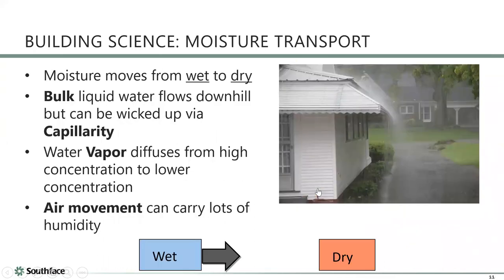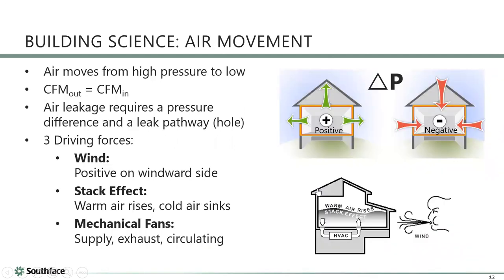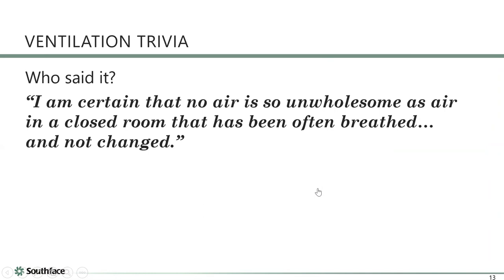Let me quickly review the basics of air movement. A couple of rules: air always moves from high pressure to low pressure, and the amount of air that leaks in always equals the amount that leaks out. There are three things that cause pressure differences in homes: wind, the stack effect — warm air rising and cold air falling — and fans. Now, a question: who said 'the air is spun wholesome in a closed room that's been often breathed and not changed'?